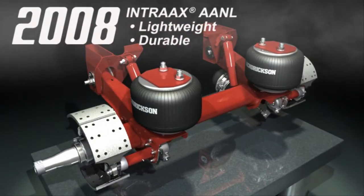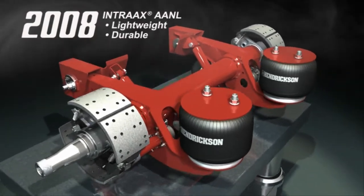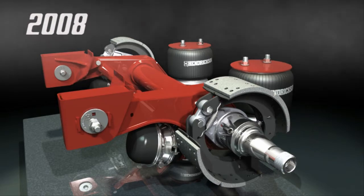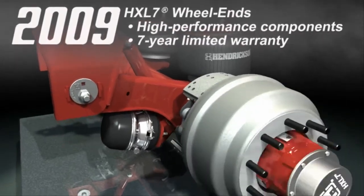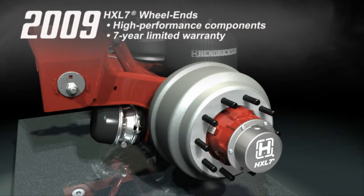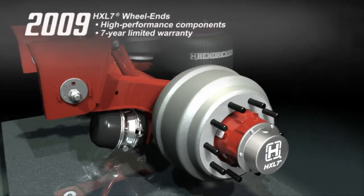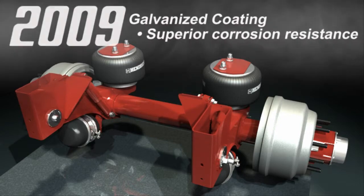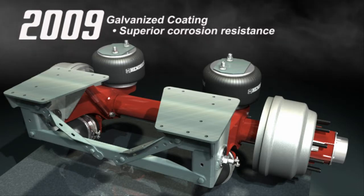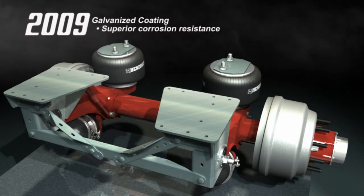2008 marked the launch of Intrax AANL. The AANL model integrates a tapered beam and large diameter axle design for superior weight savings and durability for liftable and low ride applications. One year later, Hendrickson's extended-life 7-year ready-to-roll wheel end packages were introduced. HX L7 wheel ends feature high-performance components and boast a 7-year limited warranty. This same year, Hendrickson made galvanized coating available on Intrax components like frame brackets and air spring mounting plates. This premium zinc-rich coating offers improved chip resistance and superior corrosion resistance.